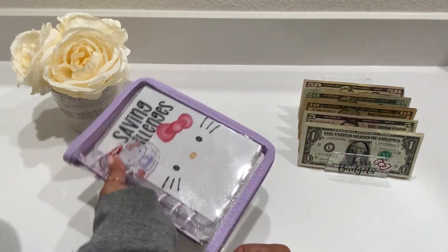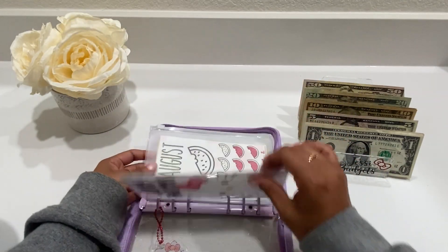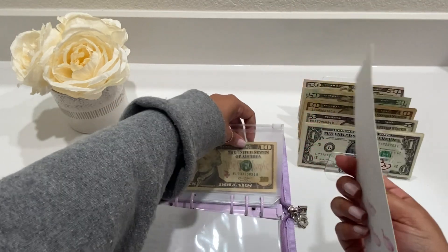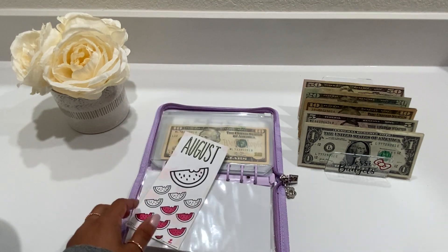So let's go ahead and open the binder up. We're going to be starting with the August challenge from Cash and Spanglish. We're going to put the last additional $10 for this challenge and then we'll be done.